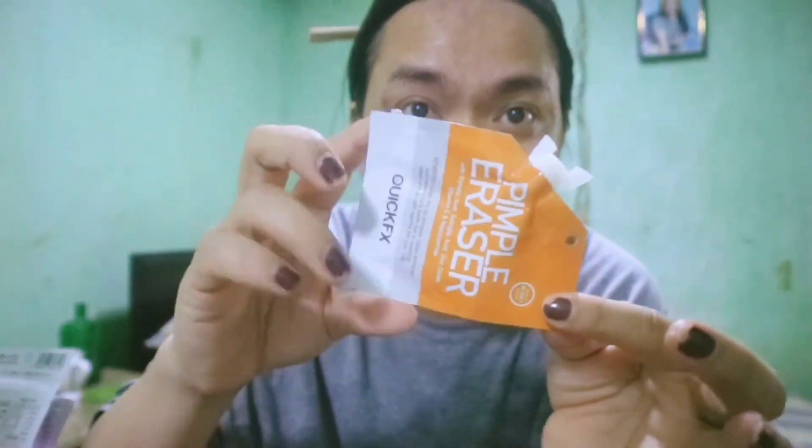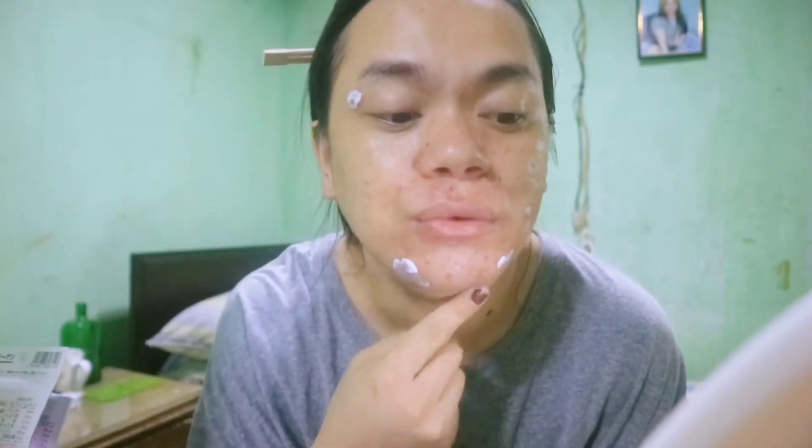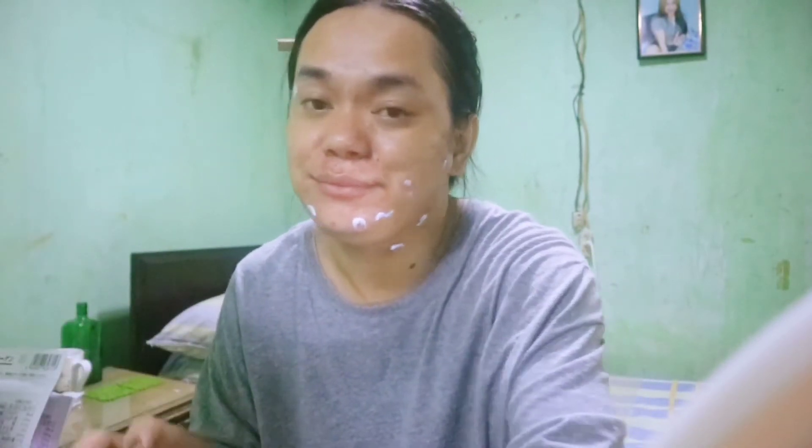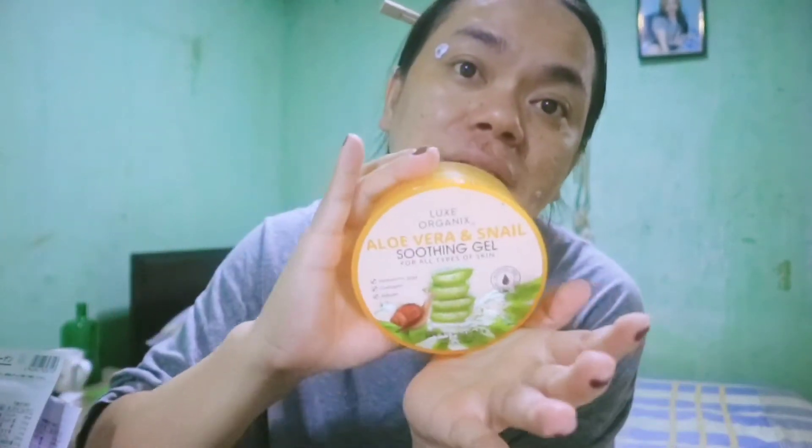And then, sabukhan ko na dito ng mga pimples ko na bagos. Wic eraser. Sobrang dami kong breakout. Sobra. And then, kensya na ko, wala masyadong boses ko. Tagay natin yung mga pimples. Tinama ang laki nito, sobrang laki niya. So later, bago ko maghiga at matulog, maglalagay ako ng Aloe Vera soothing gel. Snail soothing gel, Aloe Vera. Very recommended before sleep.